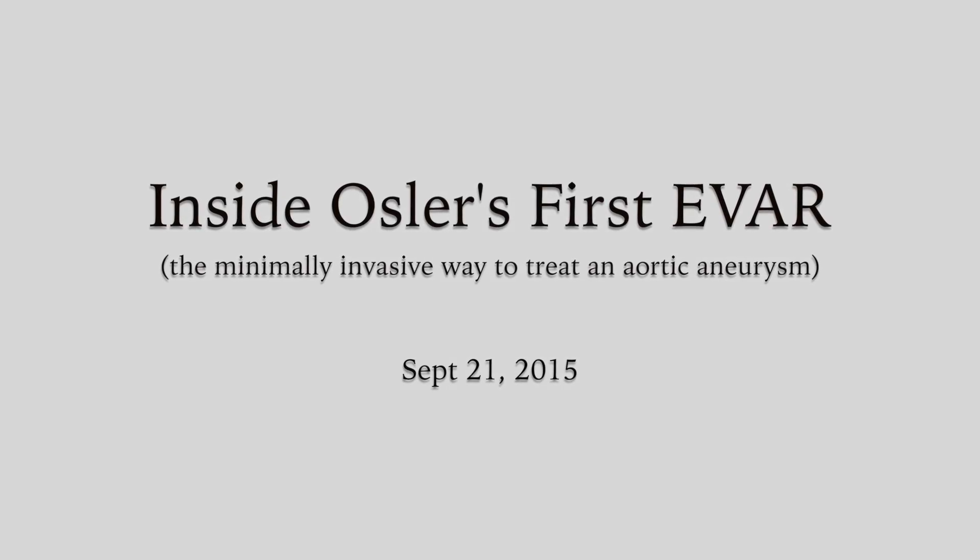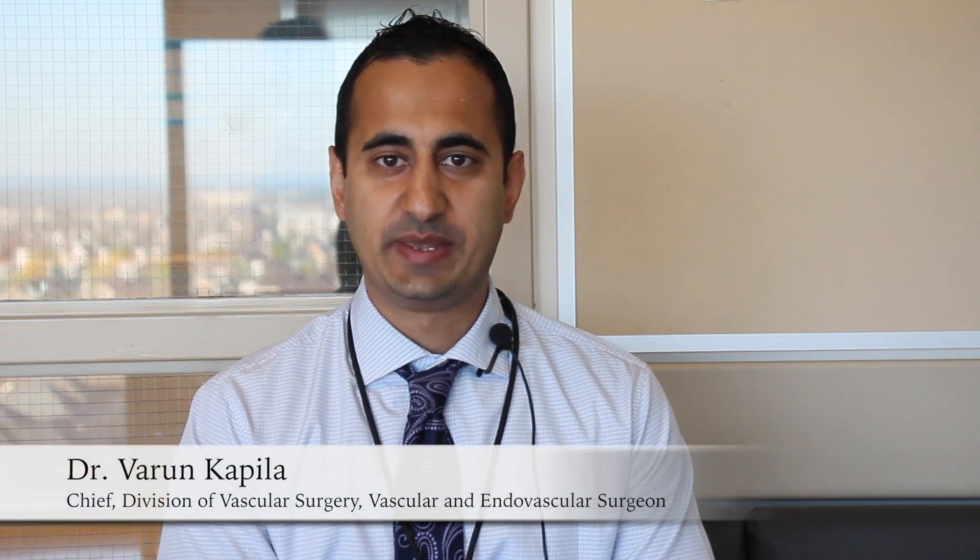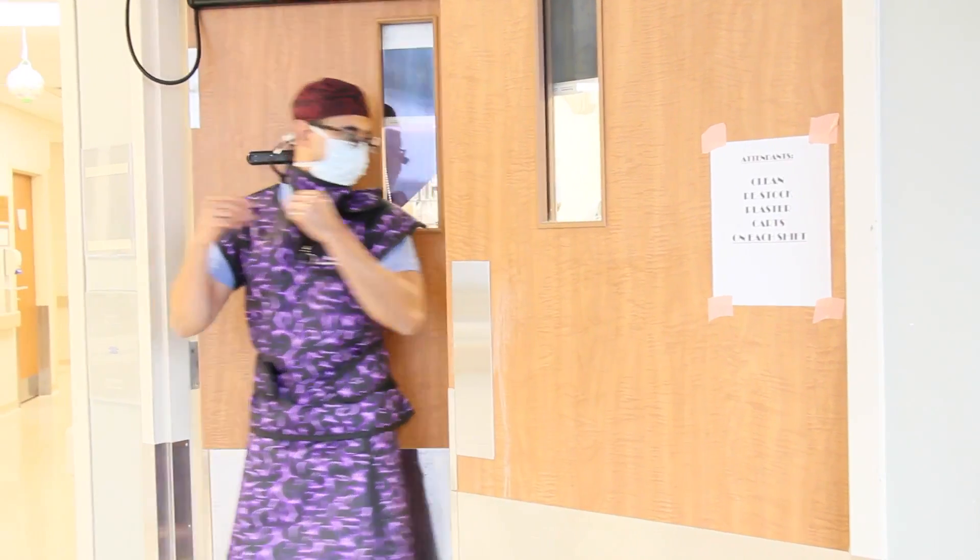Yesterday we performed Osler's first endovascular aortic aneurysm repair. Traditionally, patients would have a major abdominal procedure to repair an aortic aneurysm. The problem with aortic aneurysms is that when they reach a certain size they are prone to rupture, and 90% of those patients will pass away if that occurs.